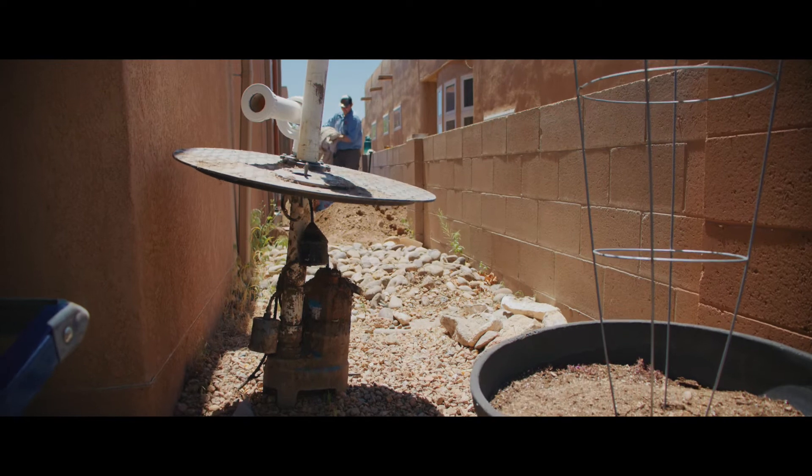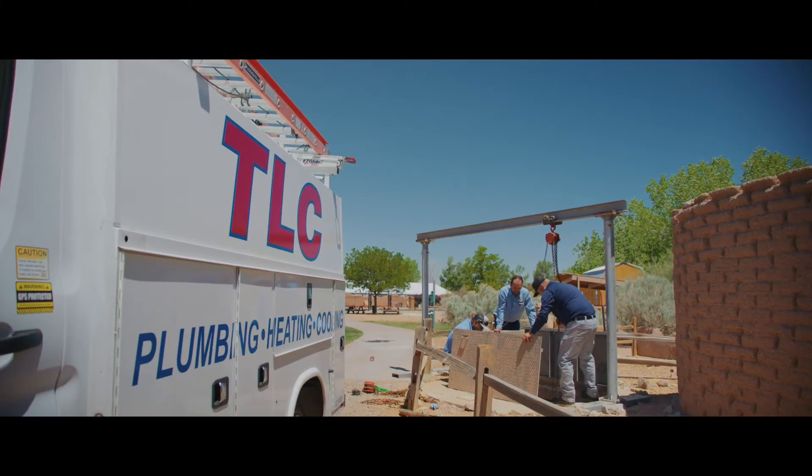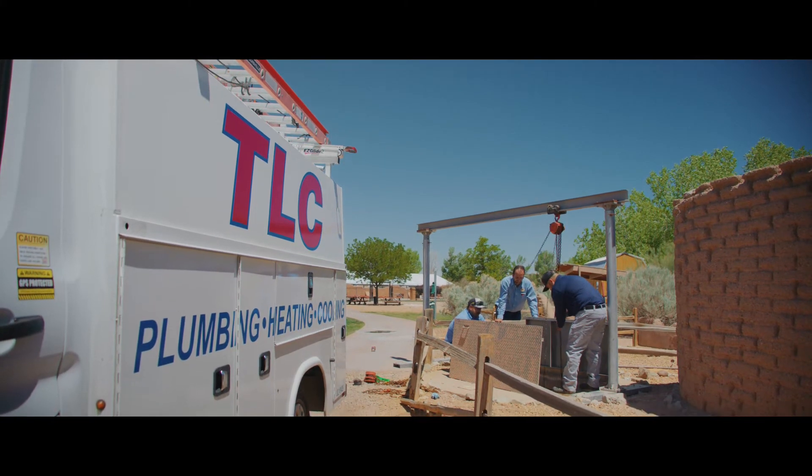If you have a lift station, you were probably informed about it when you purchased your home or building. If you're not sure, your TLC drain technician can tell you if you have one.